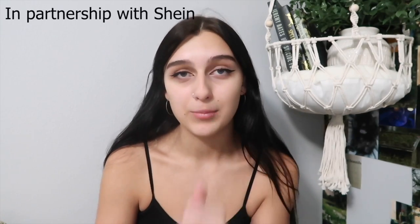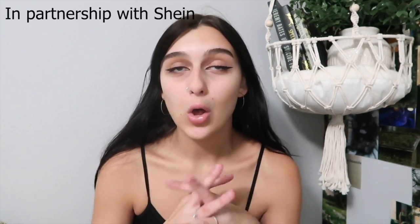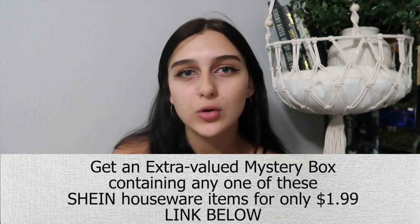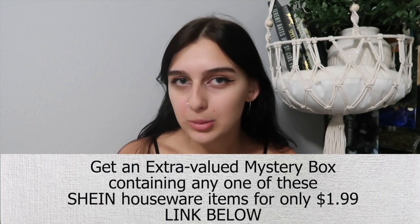Today's video actually connects back to what I just told you — I'm in the process of redoing my room and moving around decor. I'm going to be unboxing a mystery box of Shein products, all home decor related items, which is super exciting. Today's video is sponsored by Shein. They have a new sale where for only $1.99 you get a mystery home decor or living essential item, valued anywhere from $10 to $19.